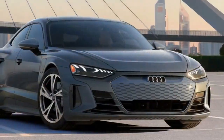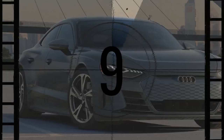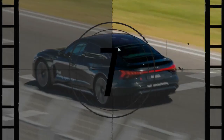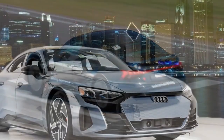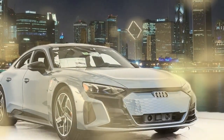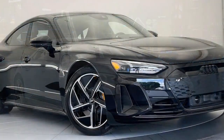Making the acceleration all the more impressive is the repeatability. As long as you have more than 30% charge, the RS e-tron GT will hit 100 km/h in the low 3-second range time after time — a feat that can't be replicated by other similarly powerful EVs, like the Kia EV6.